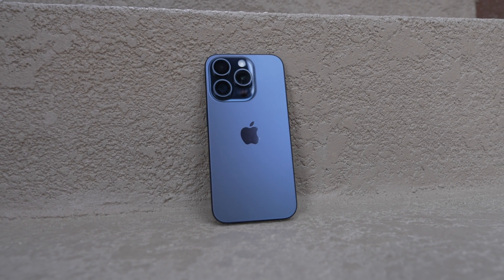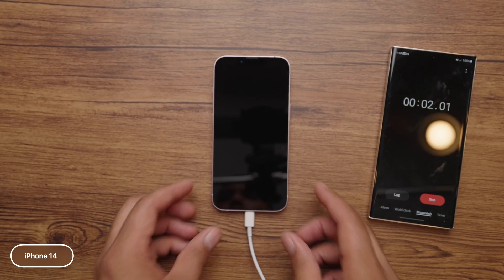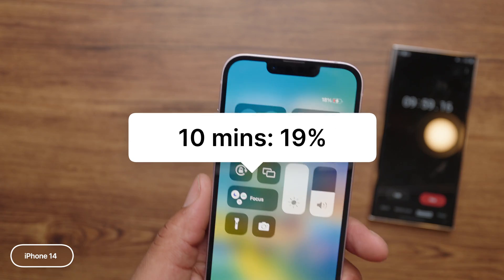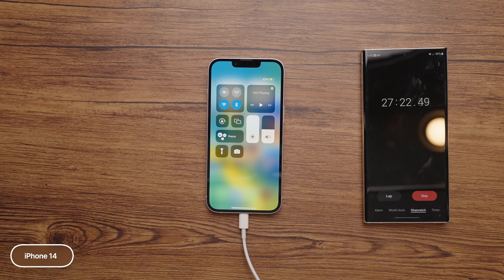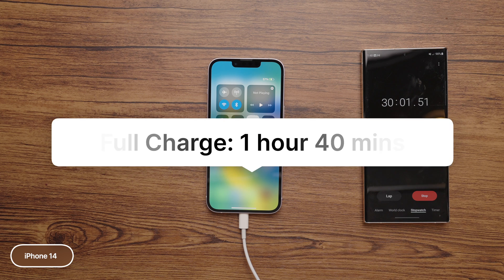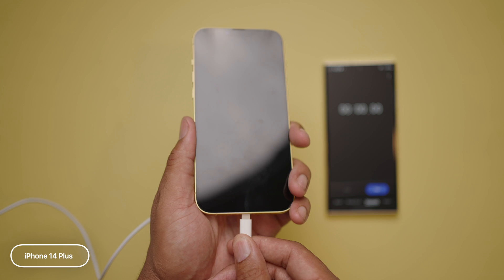So without further ado, let's get to them tests. The iPhone 14 has a 3,279 milliamp battery. At 10 minutes, we had 19% worth of battery charge. Just at 20 minutes, we got to 40%. And in 30 minutes, it was 57%. To get a full charge, it took an hour and 40 minutes to reach 100%.